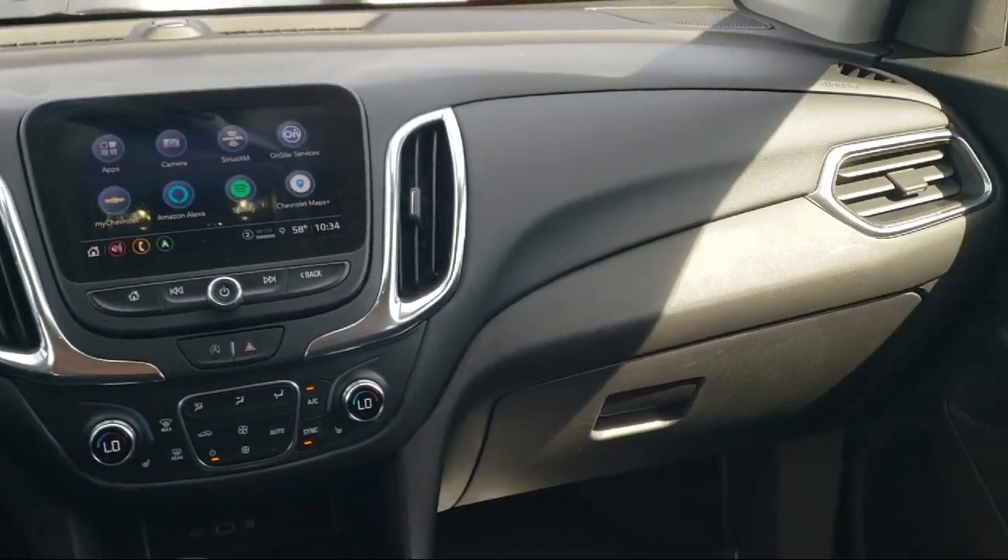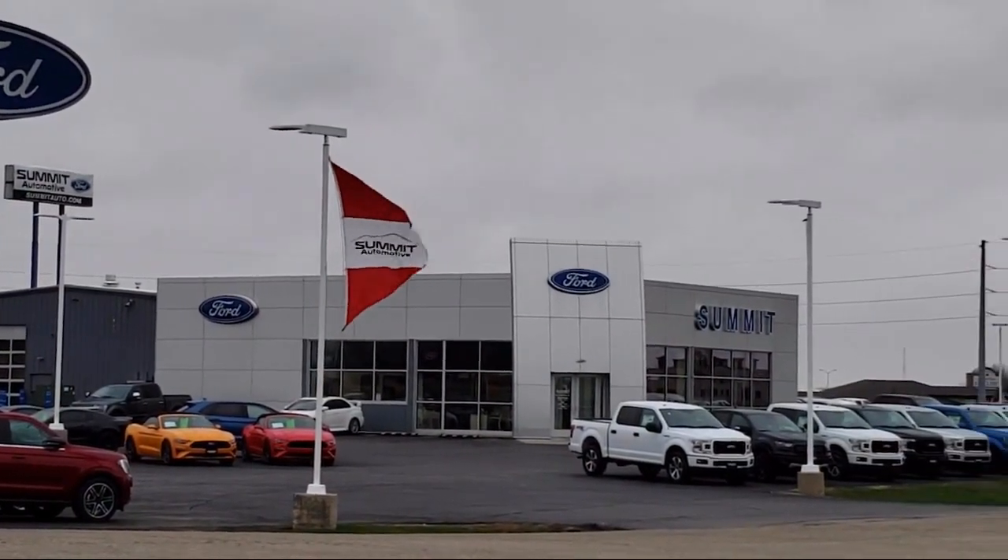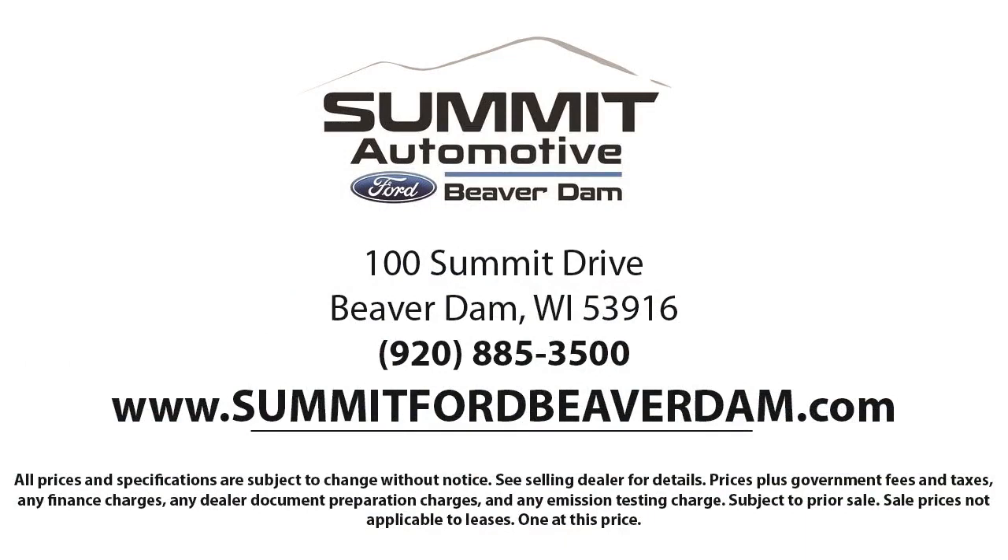It features the Chevrolet Infotainment 3 Premium Audio System, Chevrolet Infotainment 3 System with AM-FM Radio, Two-Way Power Driver Lumbar Control, Chevrolet Infotainment 3 Plus System with Navigation, Driver Confidence 2 Package, and has less than 15,000 miles on the odometer.